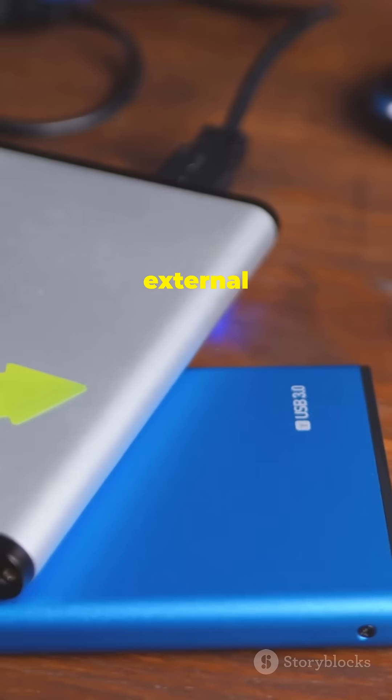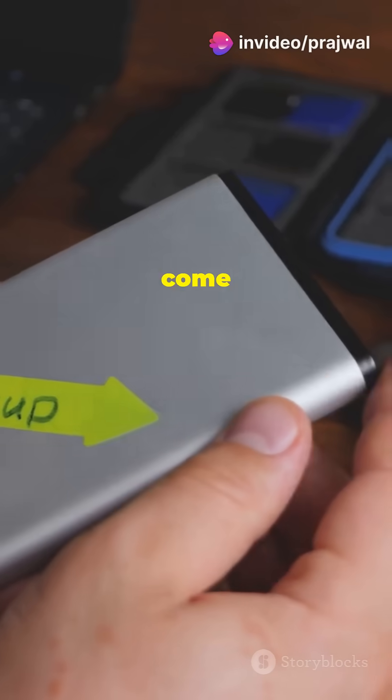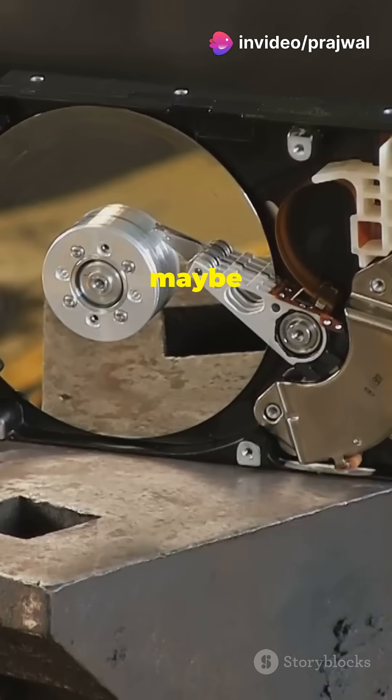Next, we have external hard drives. Think of these as USB drives on steroids. They offer tons of space, great for backing up your entire computer, and they come in stylish designs too. Just, maybe don't drop them.